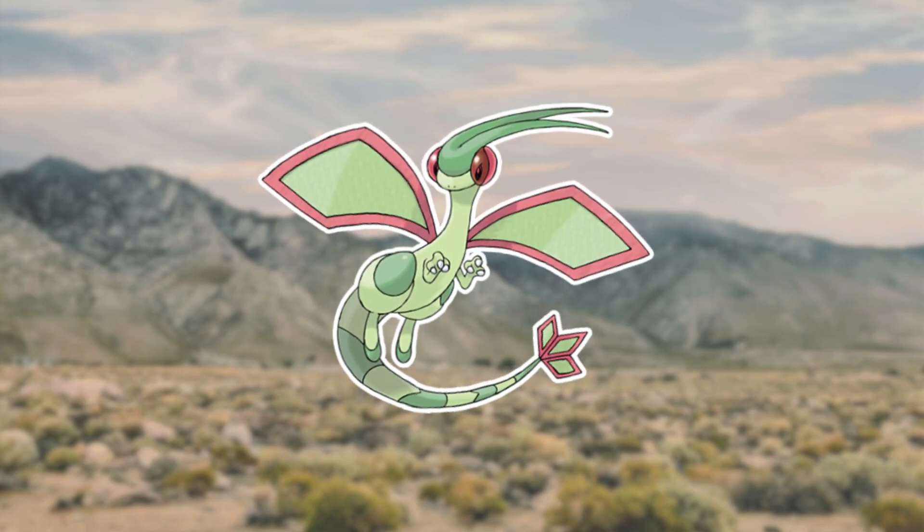Ever wondered what Flygon would be like if it were real? Have you wondered why it evolves from some tiny wannabe bug type? Well, you have come to the right channel. What's up everyone, welcome to my channel Geek Ecology, where we talk about your favorite fandoms' organisms as if they were real. For this video we are diving back into the Pokemon universe to talk about the ecology of Trapinch, Vibrava, and Flygon. So let's get started.